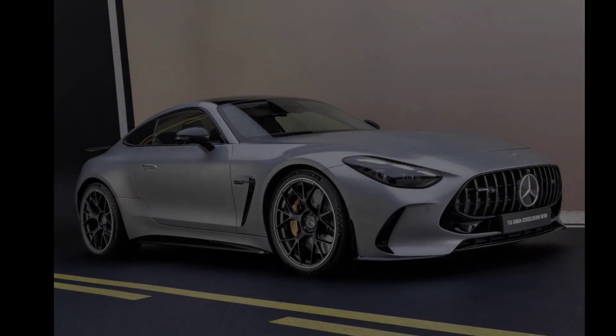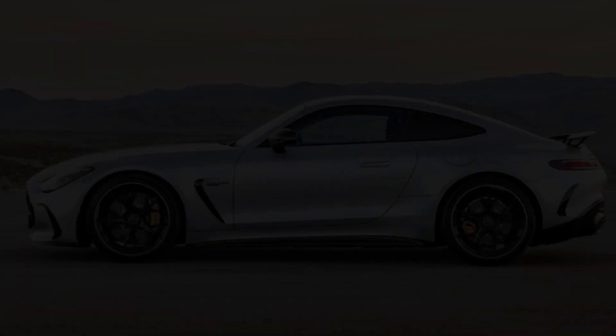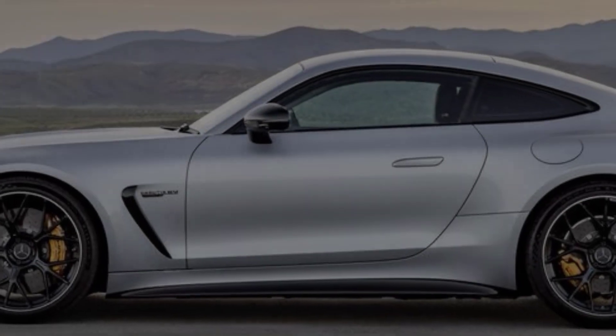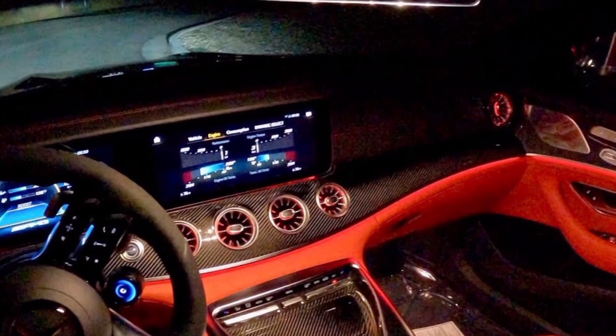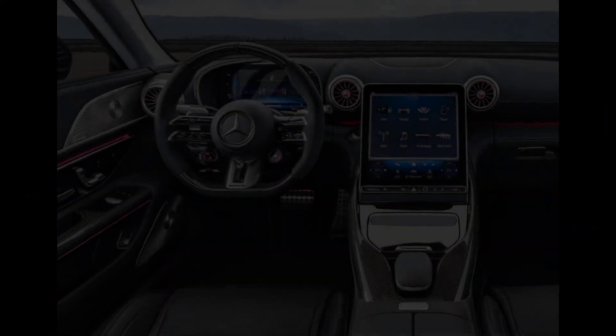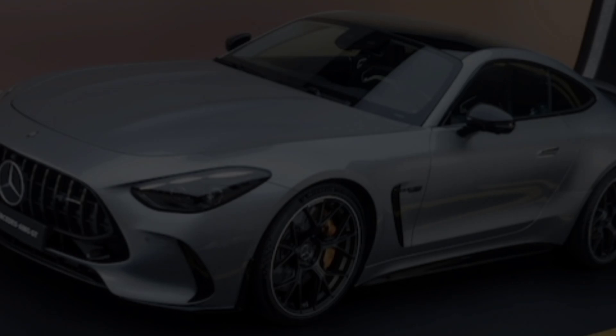The interior of the AMG GT is just as luxurious as the exterior. The seats are comfortable and supportive, and the materials are top-notch. The dashboard is clean and uncluttered, with all the controls within easy reach. But the real star of the show is the AMG GT's performance.